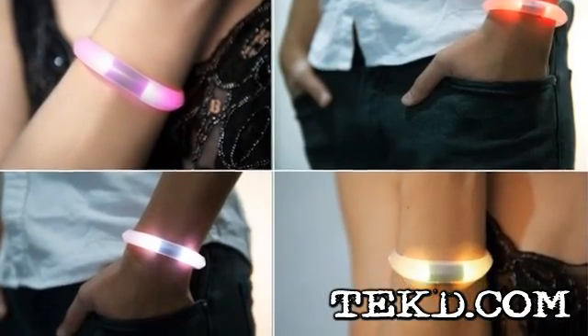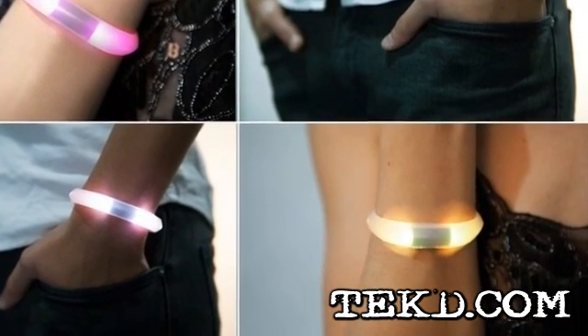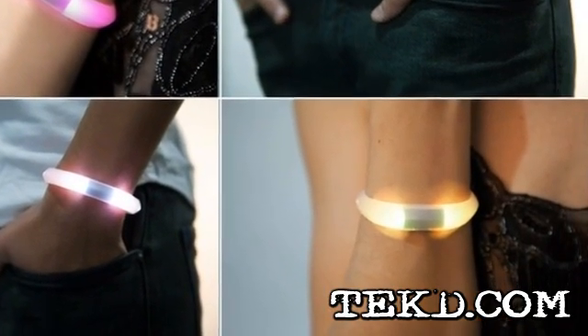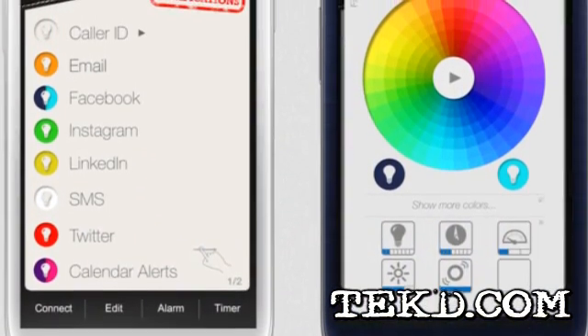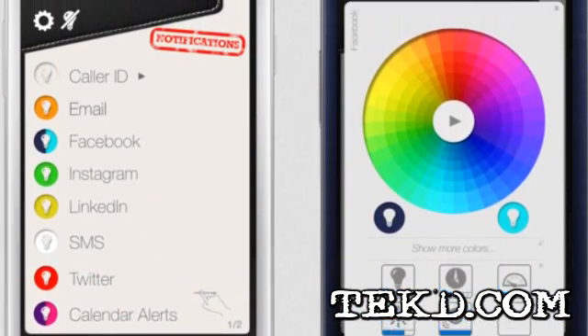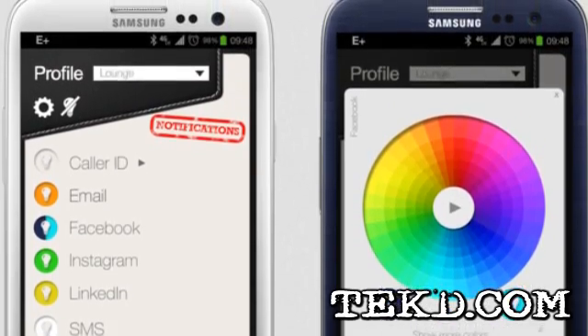You can set the Embrace Plus to notify you when there's a post from several social sites, emails, texts, or even functional phone events like low battery and calendar alerts. Once you have everything set up, you can save the profile and create a new one for any situation like work, at the gym, or home, and even schedule the profiles by time.